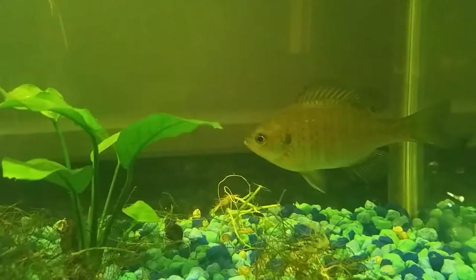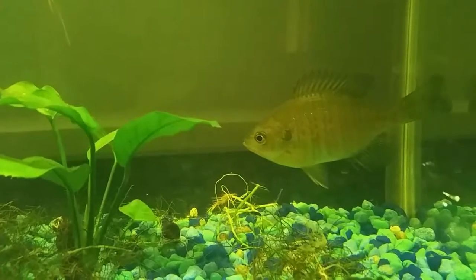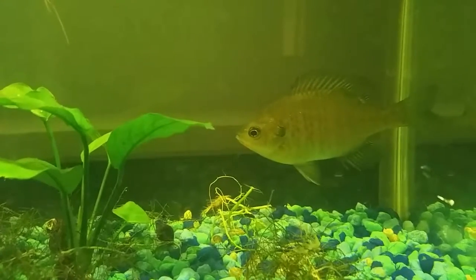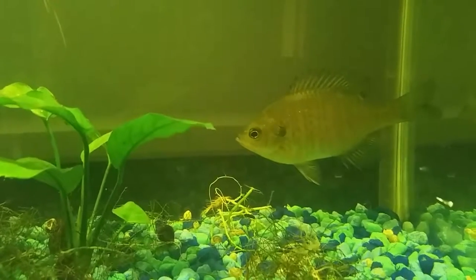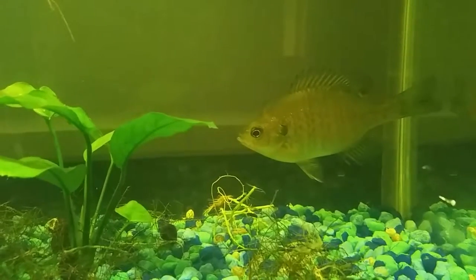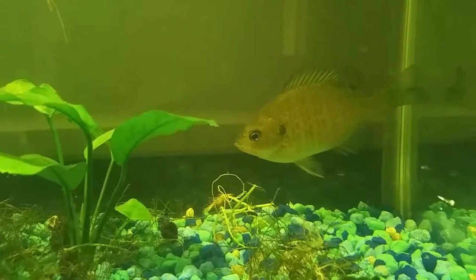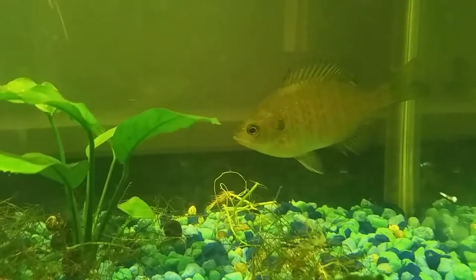Water fleas are a small crustacean that jumps and runs around and swims really fast, and if you watch them, their movements look like that of land fleas - real fleas - and that's why they got their name. This tank had a lot of fish in it but it had a problem with the water fleas; in fact it was really getting overtaken with them.